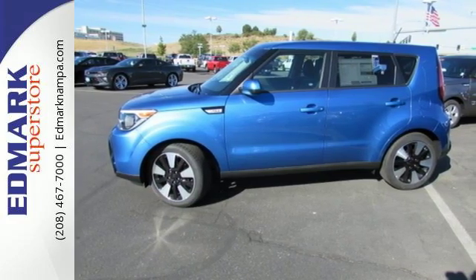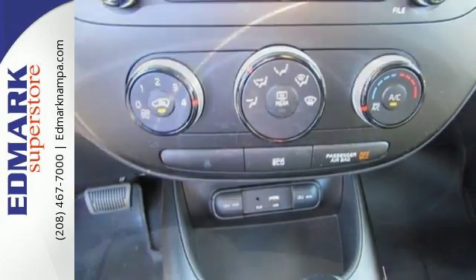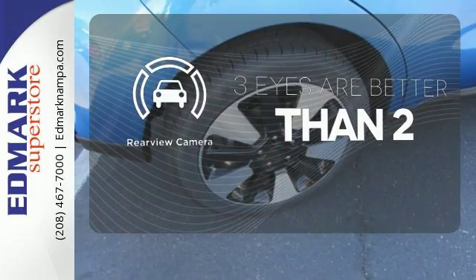This Kia proves driving economically doesn't mean sacrificing fun, thanks to Bluetooth wireless technology, a multifunction steering wheel, and flex steer for three driving styles to choose from. The backup camera gives you a clear picture of what's behind you.